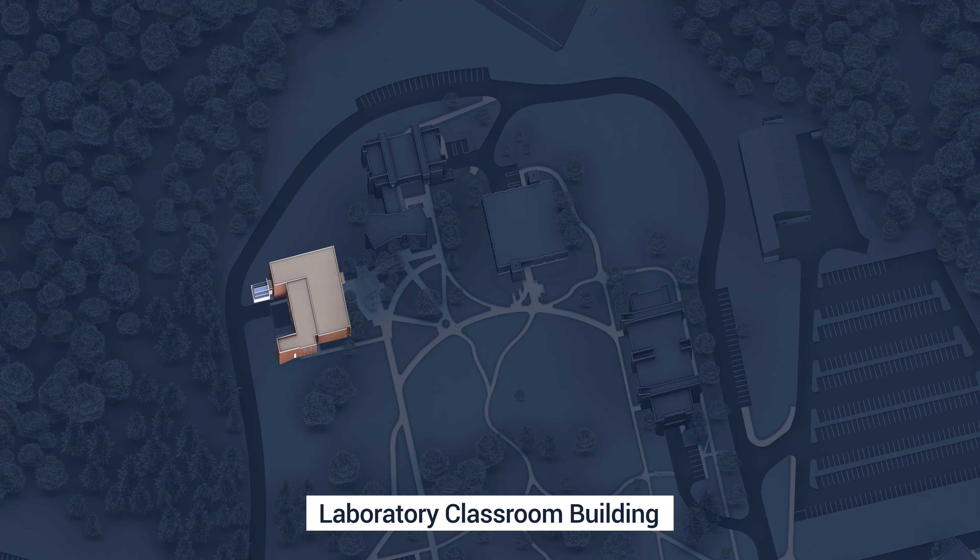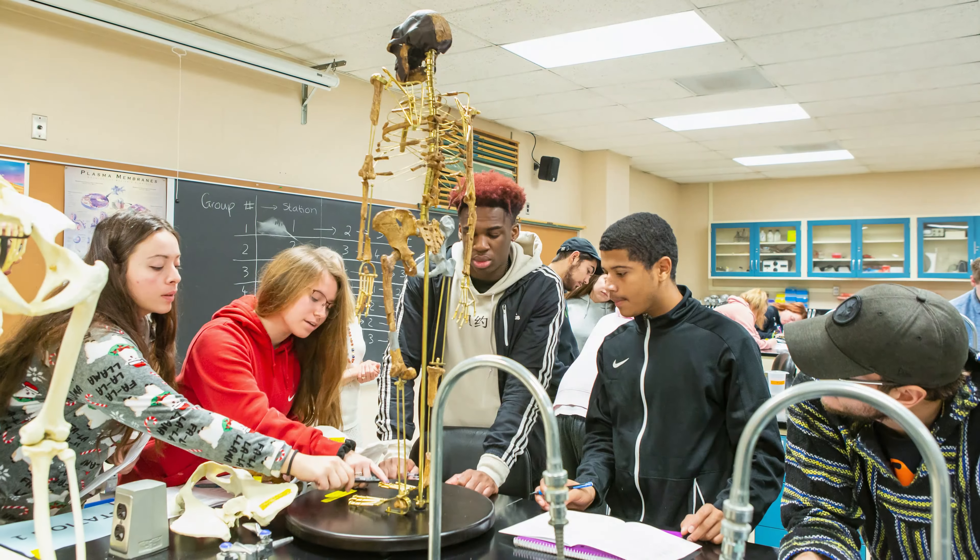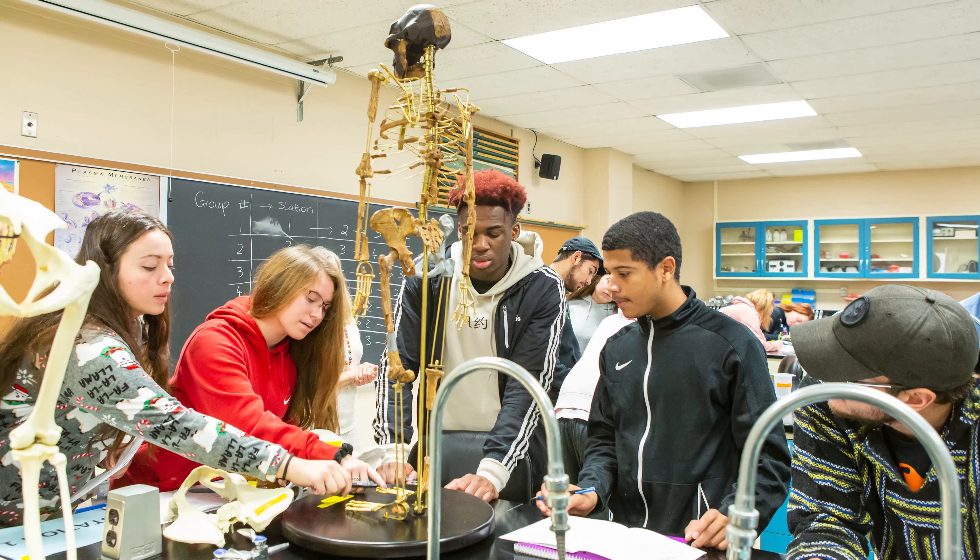Adjacent to the Donna Kuga Pavilion is the Laboratory Classroom Building. This building is home to biology and computer labs, a greenhouse, and the largest auditorium classroom on campus.